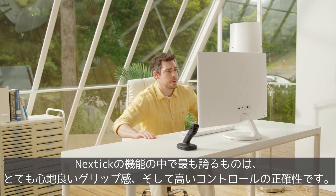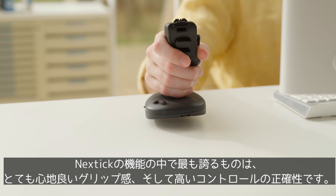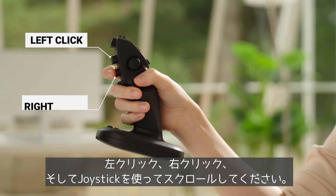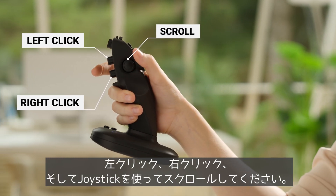NextTick boasts a comfortable grip and high precision controls. Left click, right click, and use the joystick for scrolling.